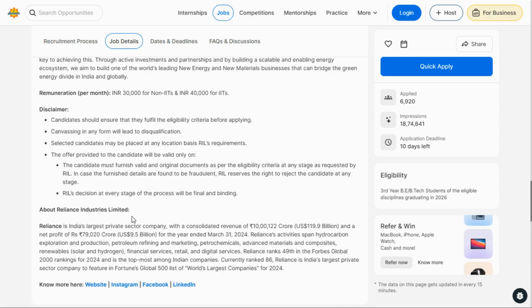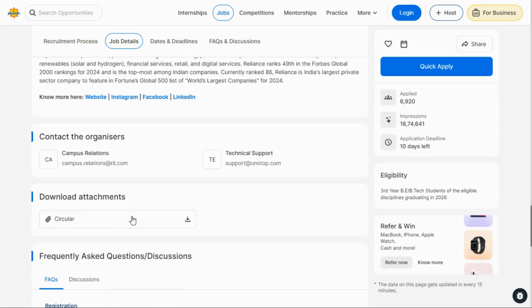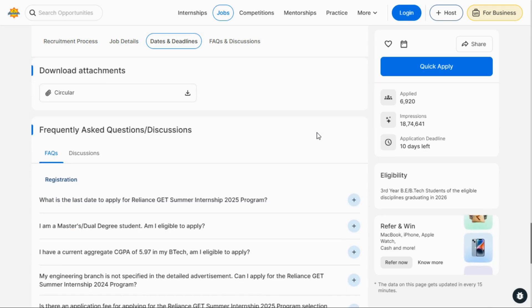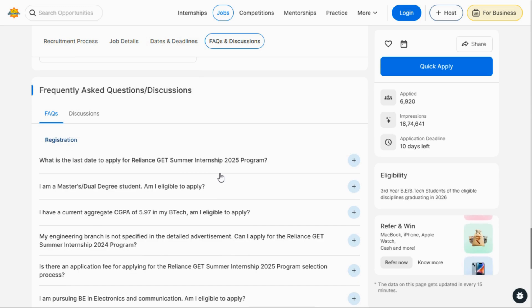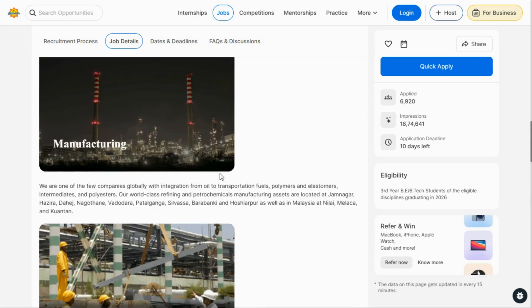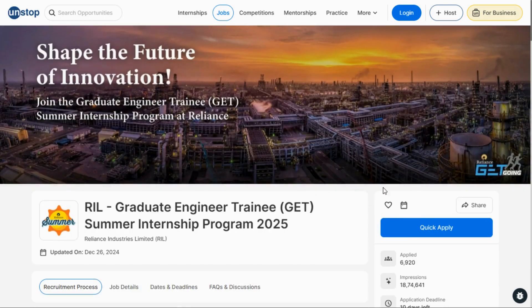If you have any query, you can contact them at campus.reliance.reel.com, or for technical support you can contact the support email. The registration link will be shared in the video description. There are also many FAQs given, so go through them if you have any query.